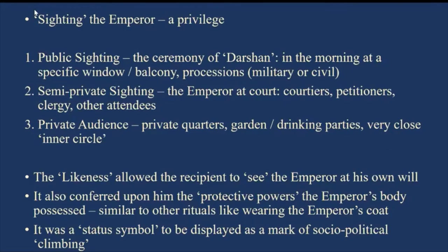There was also a level of private audience — these were really the cat's whiskers, given in private quarters. Sometimes people were allowed or invited to garden or drinking parties, and this was usually a very close inner circle of the emperor's confidants and courtiers. Jahangir's garden parties and drinking parties were legendary.